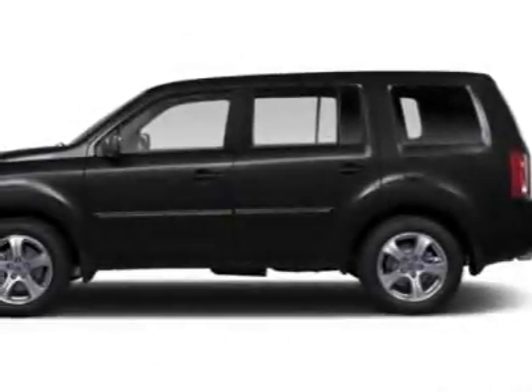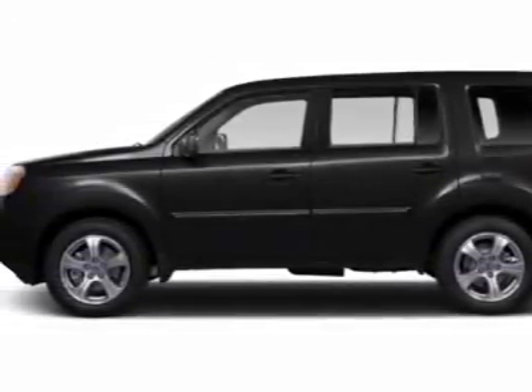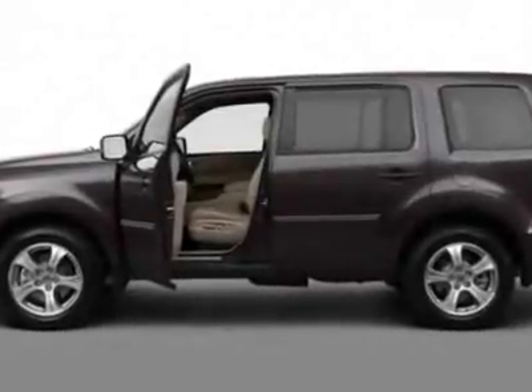Check out this new 2012 Honda Pilot. For your protection, this vehicle has a full factory warranty.